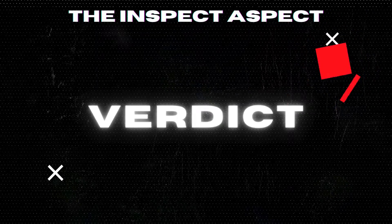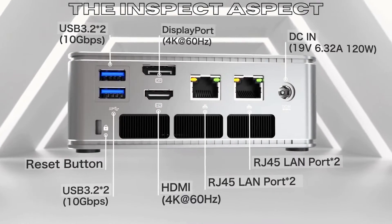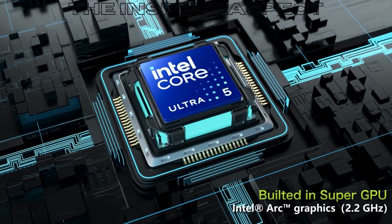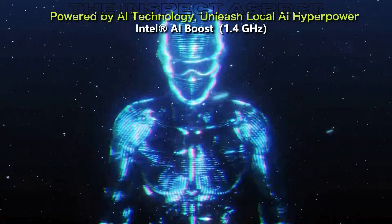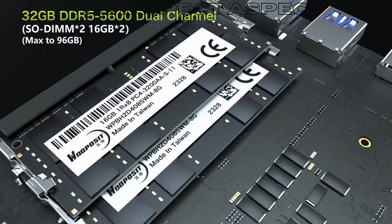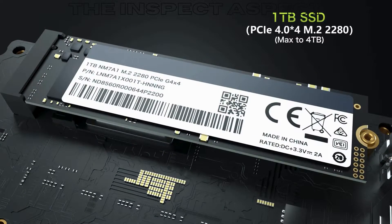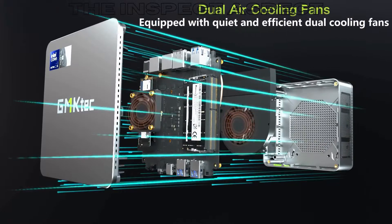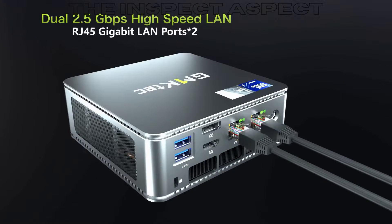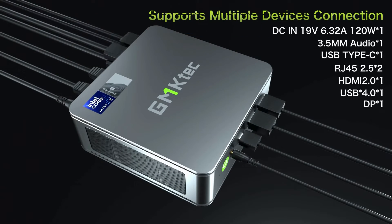In conclusion, the GMKTech Mini PC NUCBOX K9 is a fantastic option for those looking for a powerful and compact desktop PC that can handle a variety of tasks with ease. While it may come at a higher price point and have limited upgradeability, its impressive performance and features make it a solid choice for productivity and casual gaming. If you're in the market for a reliable and efficient mini PC, the GMKTech NUCBOX K9 is definitely worth considering.